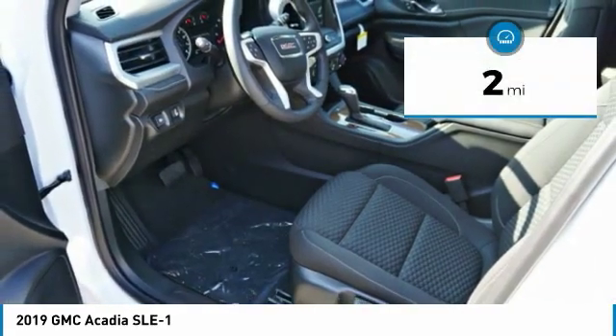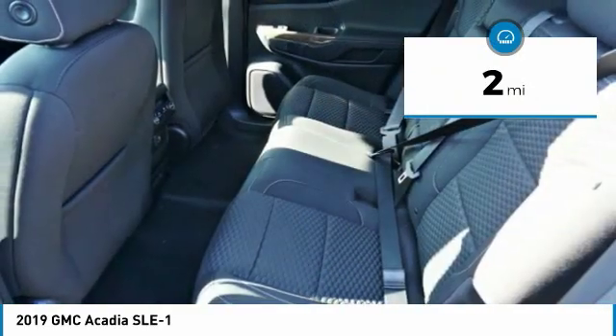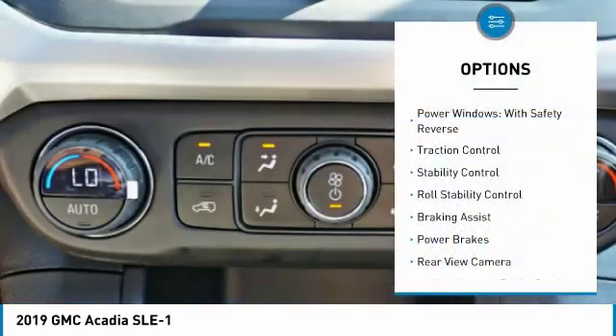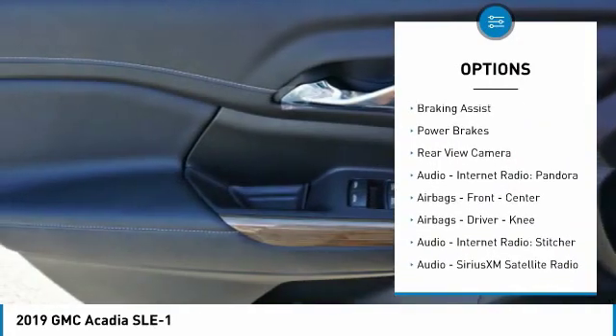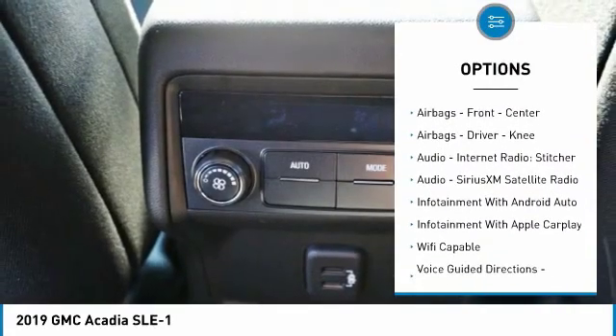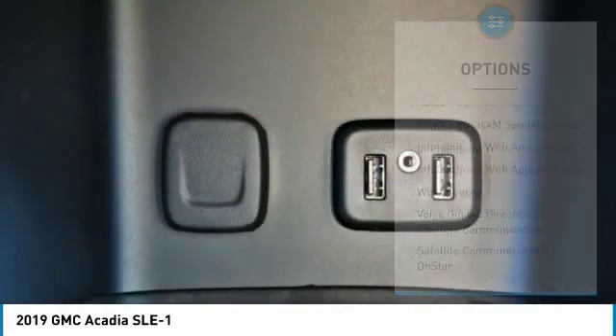This vehicle has less than 100 miles. Here are some of this vehicle's great options: power windows with safety reverse, traction control, stability control, roll stability control, braking assist, power brakes, and rear view camera.